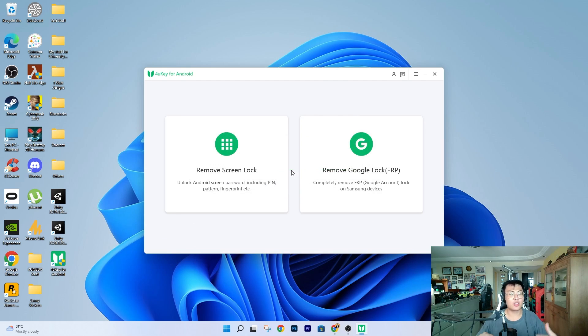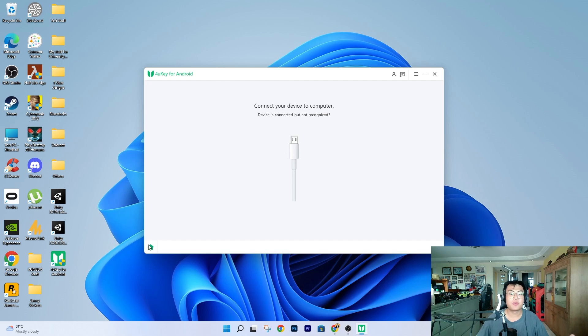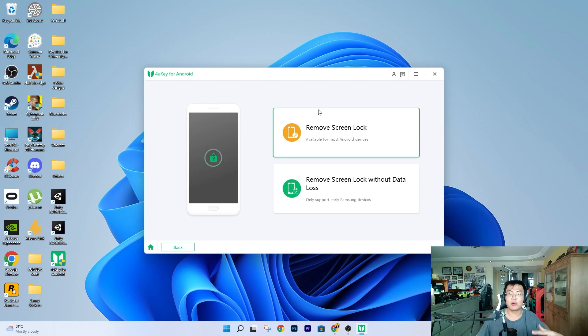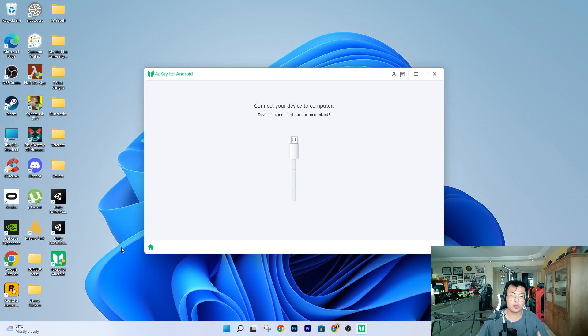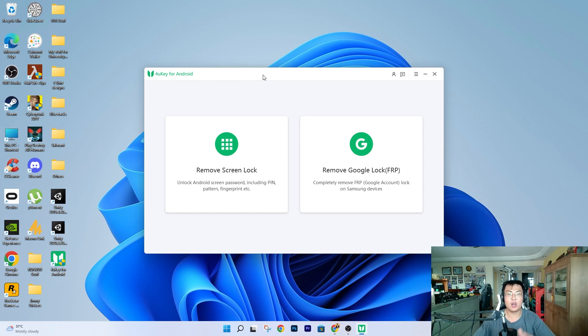This software is pretty amazing — you get access to three different functions for the price of one: remove Google FRP lock, remove screen lock with data erase, and remove screen lock without data loss. Other software out there usually only sell one of these functions and charge extra for each additional one. What I like about Tenorshare is that once you pay one price, you get the whole package. You can also use it for friends, family, aunts, cousins — anyone with the same problem. You could even charge a small fee and run a little side business. The possibilities are really limitless, and it's very straightforward — just follow the on-screen instructions, plug and play.